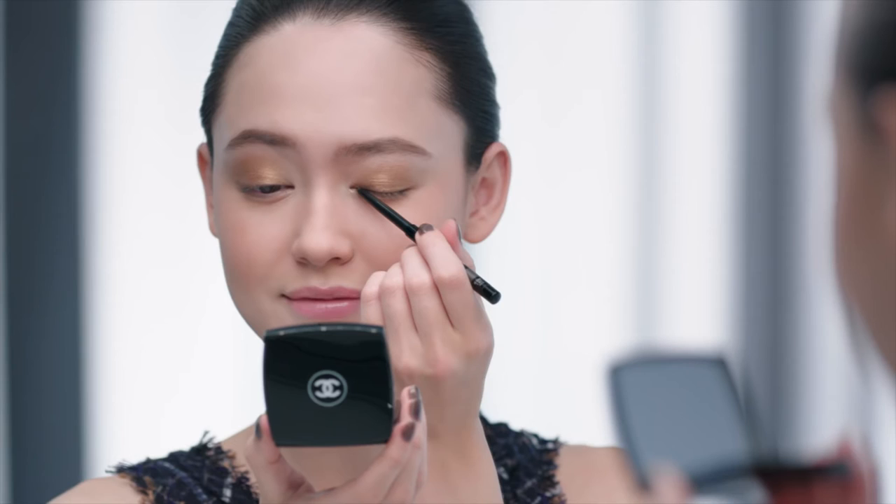To enhance my eye shape, I apply Stylo Yeux Waterproof Noir Pétrole.